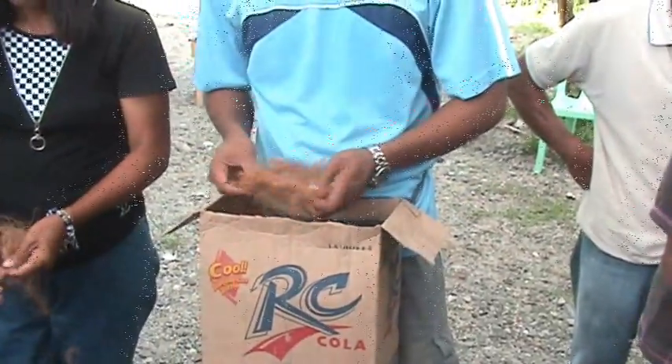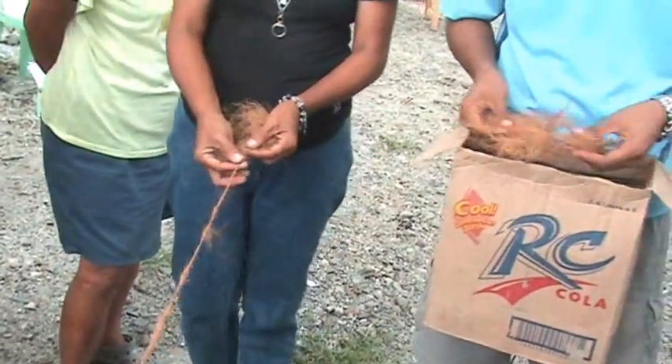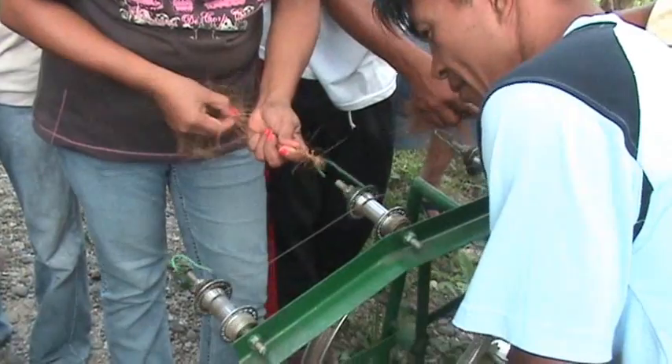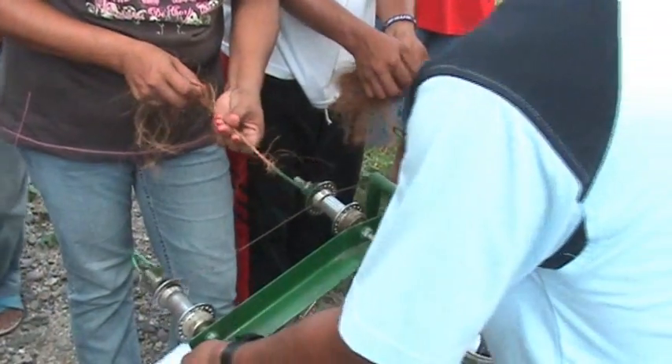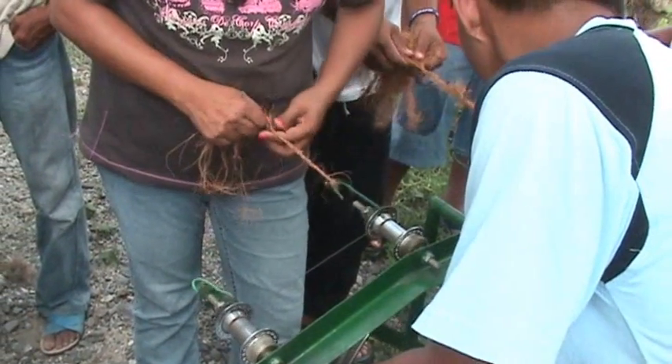They'll deliver the coconut fiber and the machines they brought here to demonstrate to families who are interested in making the twine. It's more of a family operation than a large-scale production, but they've indicated that families can make as much as 300 pesos per day, which is about double what the average family in my neighborhood here in Barangay Ramada earns.